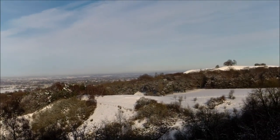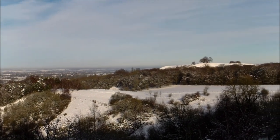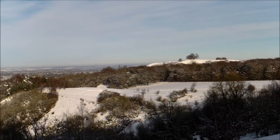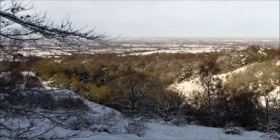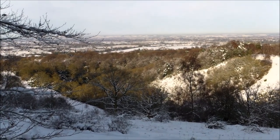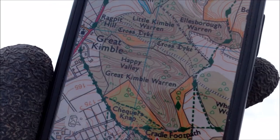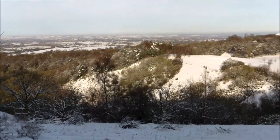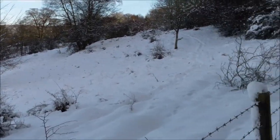Cymbeline's Castle, where some of you will have been before, is sort of over by the other side of those trees. If you take a line down from Beacon Hill where we walked up, that's there. And down in this area here, this wooded bit - this is a really steep-sided valley. That is - I believe it's called Happy Valley. As you can see there is still plenty of snow lying on the ground up here.